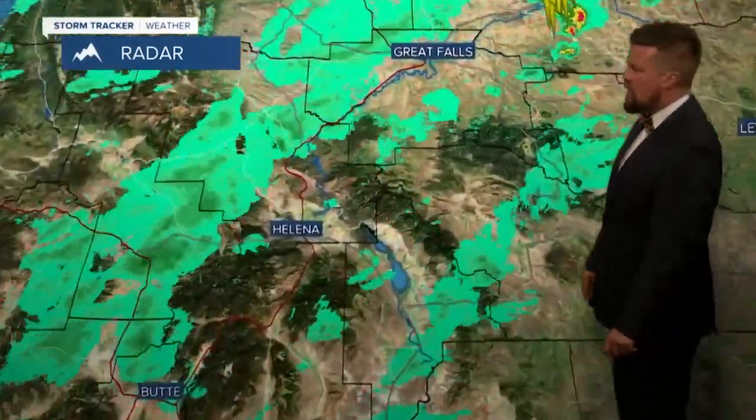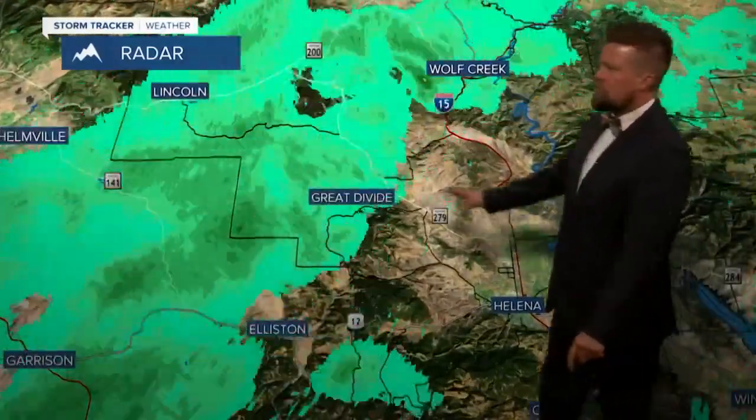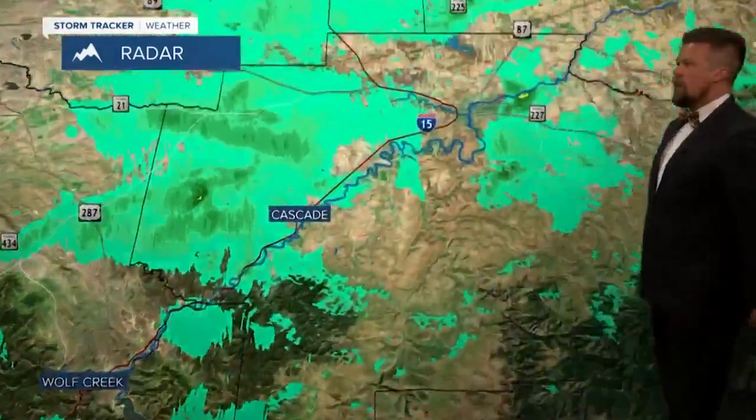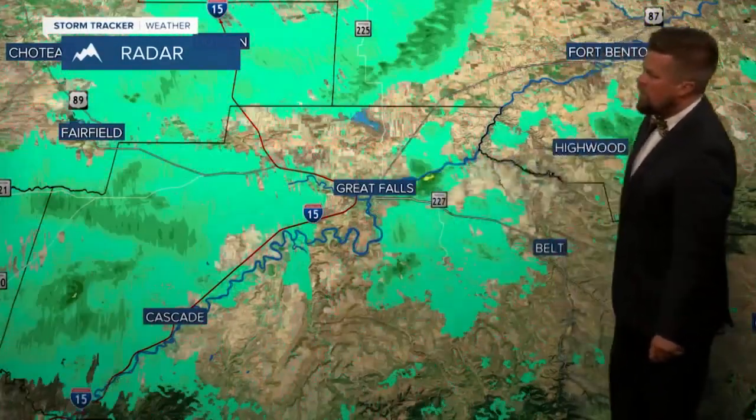But you can see the storm system moving in — showers, thunderstorms, a little snow in the higher terrain. Not much around the Helena area, just a couple of sprinkles out there. Looks like a little steadier light rain on the divide and west of the divide. Great Falls has had some decent showers come through — looks like right up along the Missouri there, a little shower.